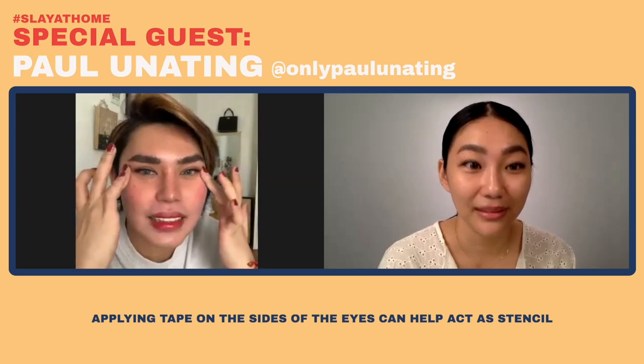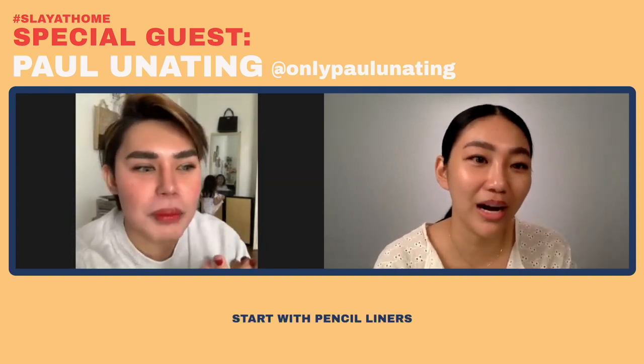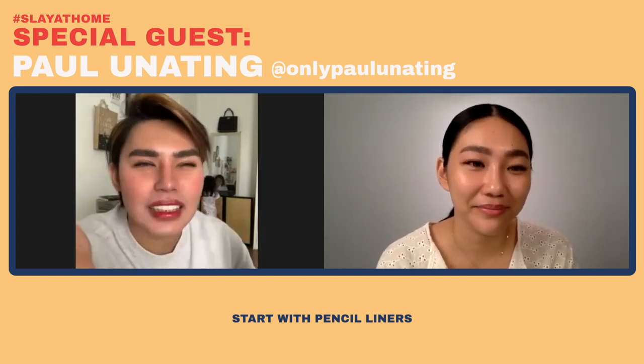Para sa'yo, anong trick para, kahit sa beginners, ma-practice nila yung pagpapantay ng eyeliner? Feeling ko malaki yung help ng maglalagay ka muna ng tape sa side ng eyes — nakakahelp siya. And also, parang mahirap kasi yung pen eyeliner and liquid, parang for pro na talaga siya, yung tipong kaya mo nang itaas yung eyeliner. Mas better kung mag-restart ka sa mga pencil or powder na mga eyeliner — mas madali siyang i-control. At pag nag-palat siya, hindi siya ganun ka-palat compare sa liquid eyeliner or gel eyeliner. So mag-start muna sa mga yun, tapos practice ng practice.